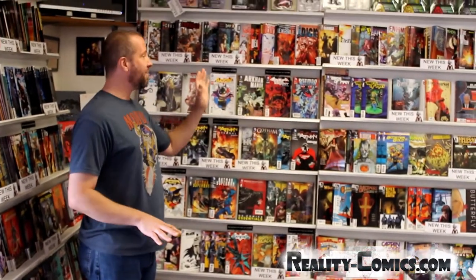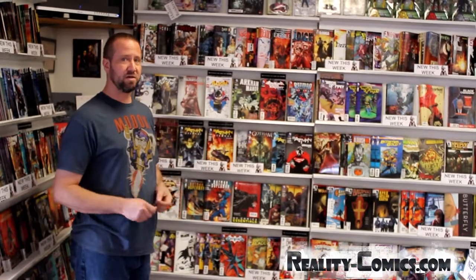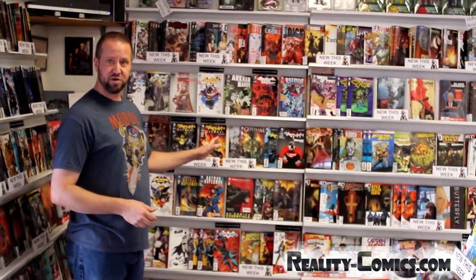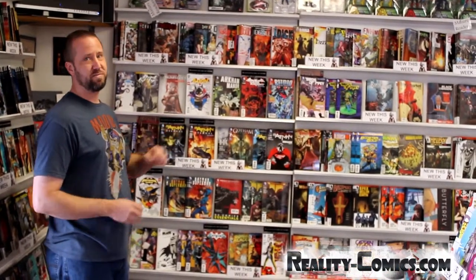Everything on this wall is current, it's new, and we've got hundreds of books up here, but more importantly, we don't have just the big two. Not your Marvel, your DC — there's everything. Independent publishers that you haven't even heard of will be on this wall, because we try to carry as much as we possibly can.